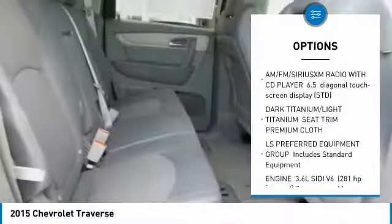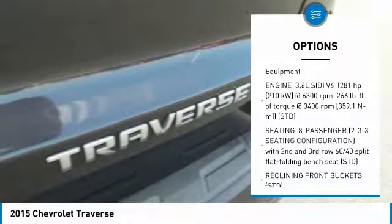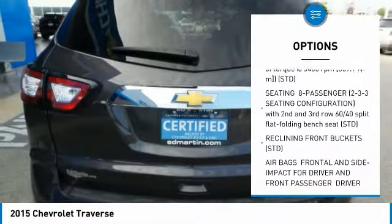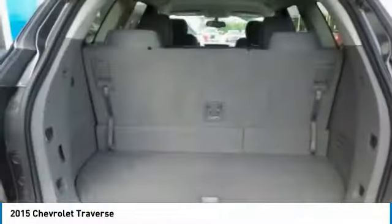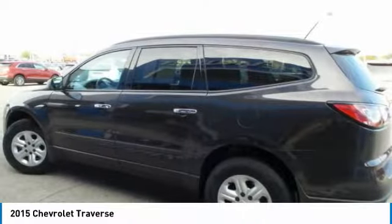Anti-lock braking system. Backup camera. Keyless entry. Steering wheel audio controls. Bluetooth. Power steering. Adjustable steering wheel. Floor mats. Four-wheel disc brakes. Cruise control. Come take a test drive today.